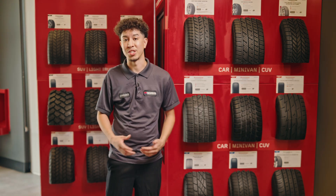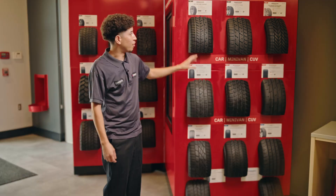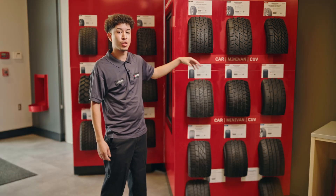We have a wide range of tires here at Firestone. On this wall over here, we have the Performance tires — these are going to be more for sportier vehicles.